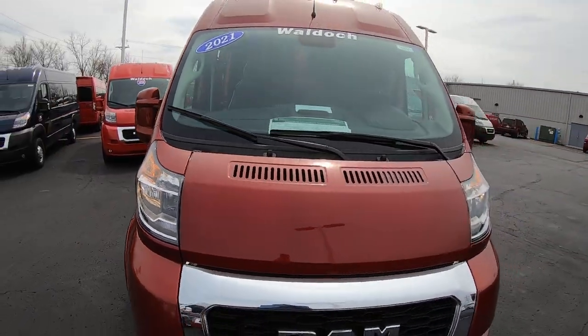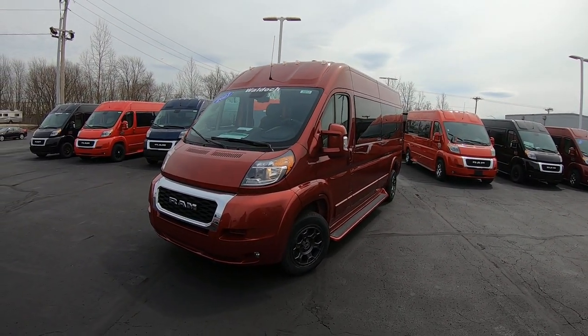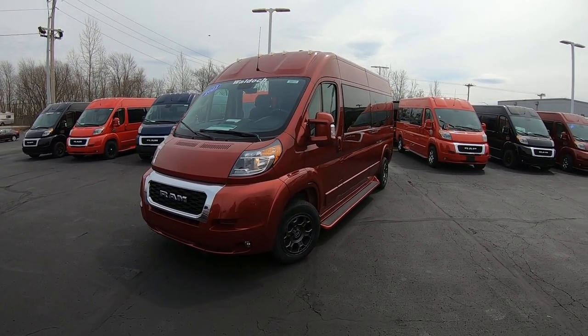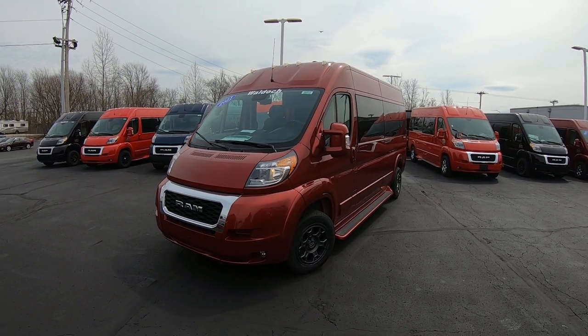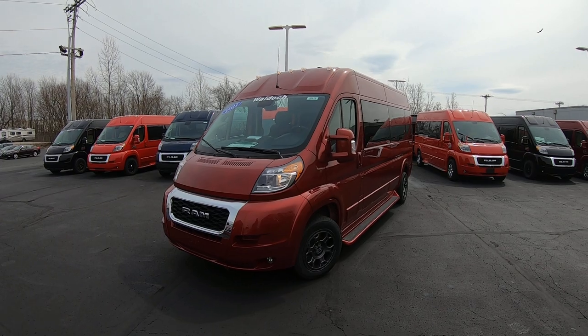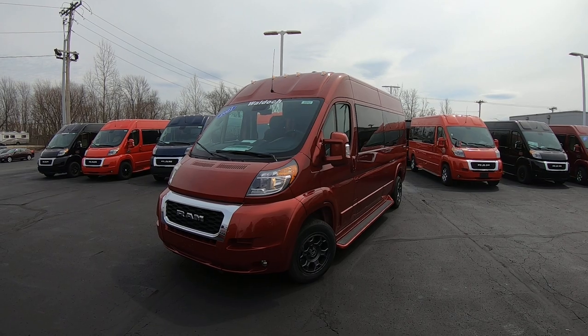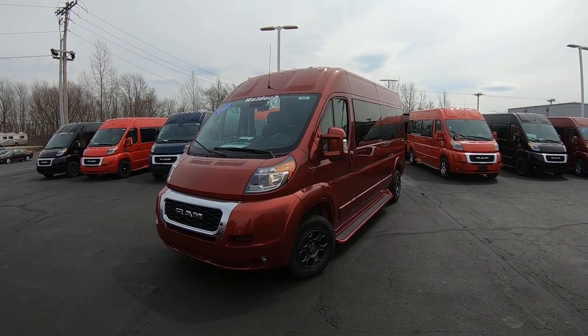Again, we're looking at stock number 30513T. I'm Lucas. Come visit me at Paul Sherry Vans in Piqua, Ohio, or visit us online at paulsherryconversionvans.com, or give Lucas a call at 937-778-0830, extension 1129. Thanks.